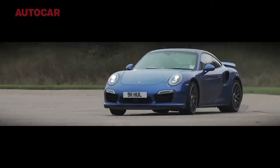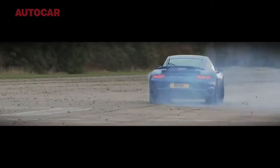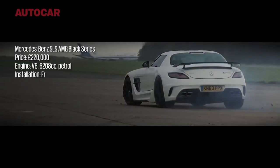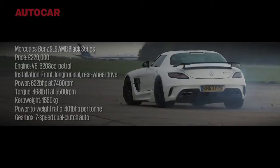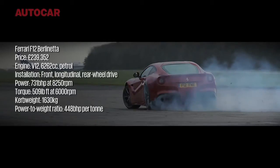Introducing the new Porsche 911 Turbo S and the Mercedes SLS AMG Black Series. And last, but by no means least, powerful — the Ferrari F12 Berlinetta.